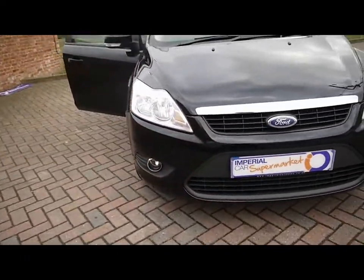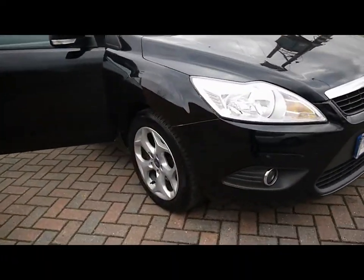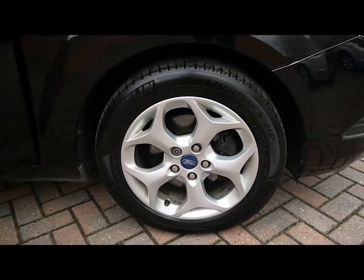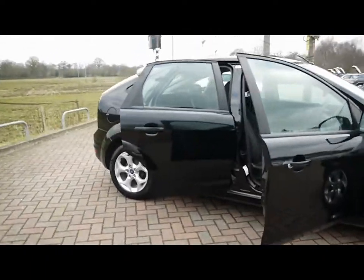We've also got front fog lights and 16 inch Mini ST alloys, all of which are in perfect condition with no scuffs or marks.